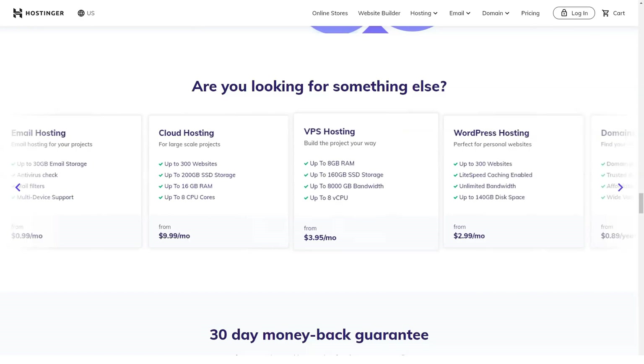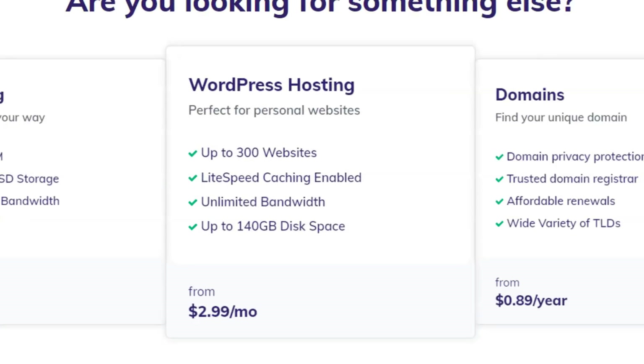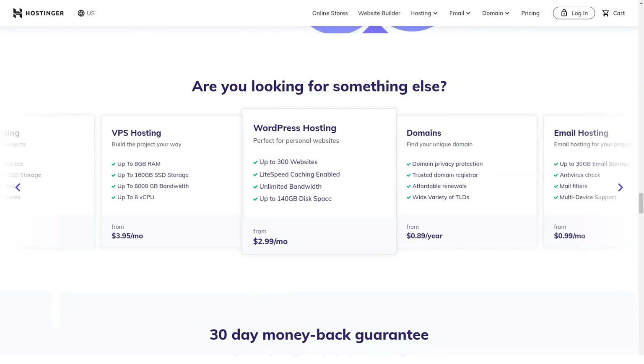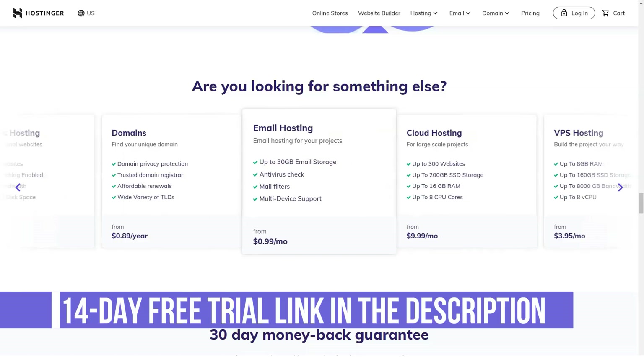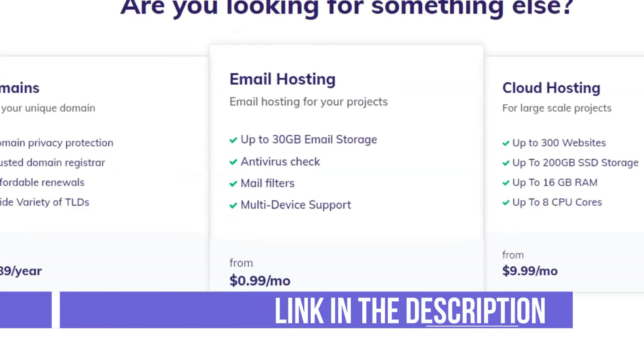Uptime and reliability of Hostinger: Hostinger offers an industry-standard 99.99% service uptime guarantee. The firm's virtual servers are built on a cloud network, which means you are assured of top availability and always-on websites.